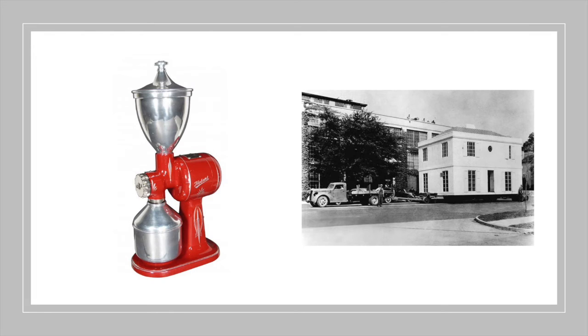Moving forward to 1898, an American company, Hobart Manufacturing Company of Troy in Ohio, invented the first electric grinder, receiving inspiration from Nicholas Book's work.